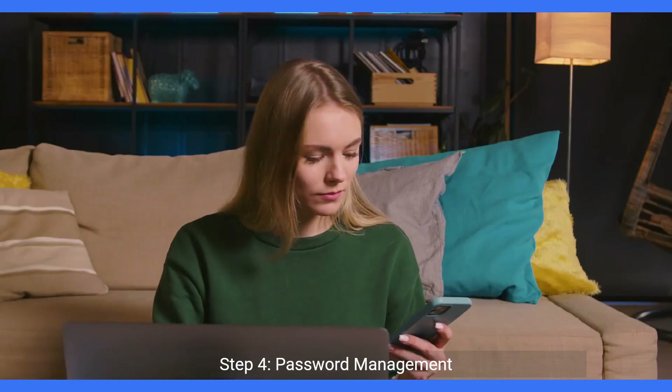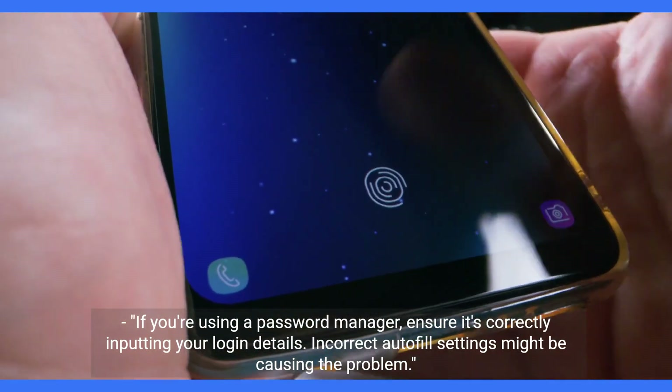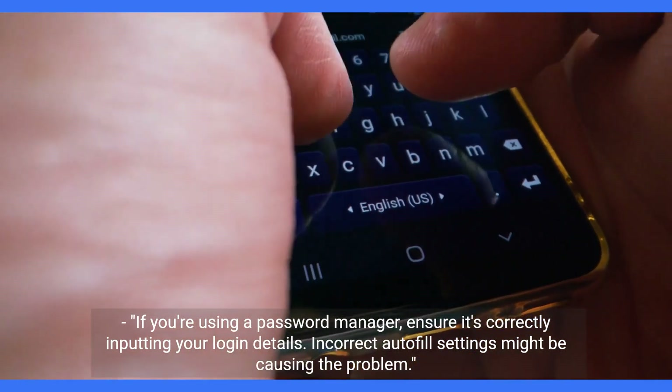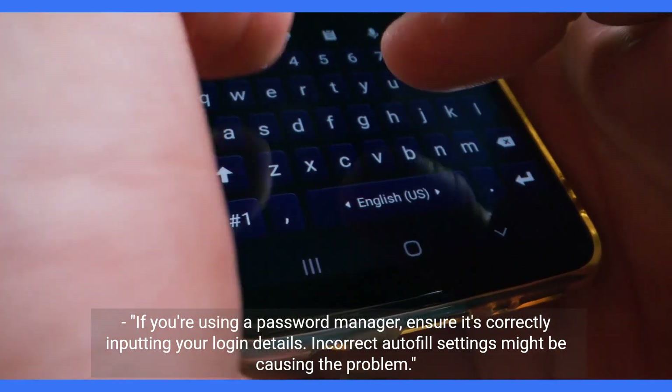Step 4: Password management. If you're using a password manager, ensure it's correctly inputting your login details. Incorrect autofill settings might be causing the problem.